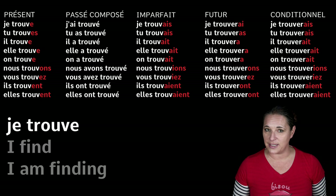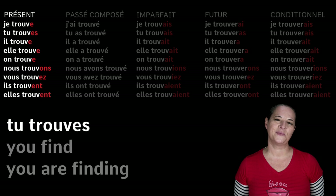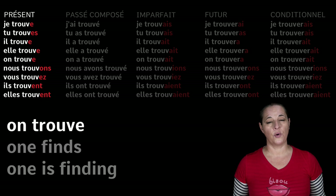So let's get on with it. How do you say 'I find'? We are going to do the present tense. Je trouve — I find. Tu trouves — you find. Il trouve — he finds. Elle trouve — she finds.